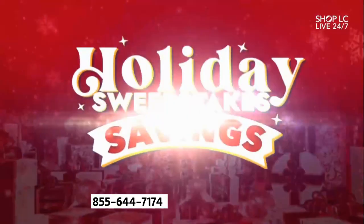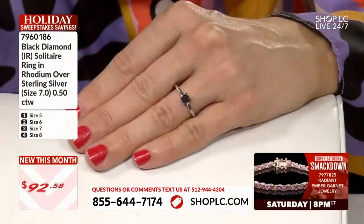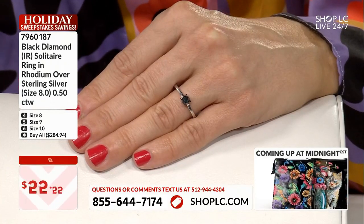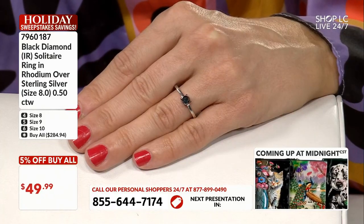Great size range, starting at size 5, going up through size 10. This is a perfect go-to ring — a grab-and-go ring. You can wear this with anything. You can wear this in the workplace. Some of you might work in a business casual environment and don't want jewelry that's too over-the-top. This is perfect.